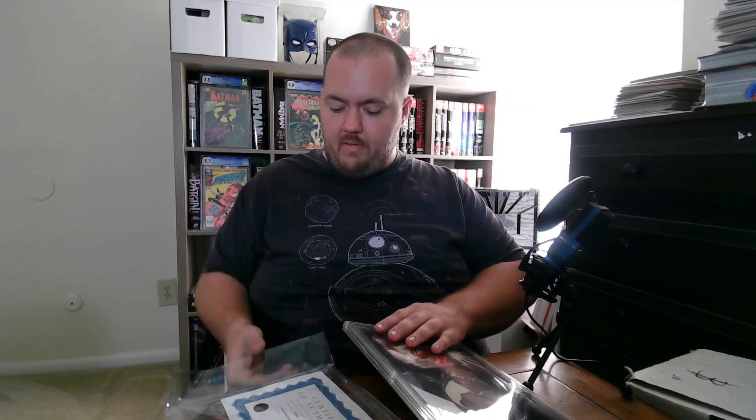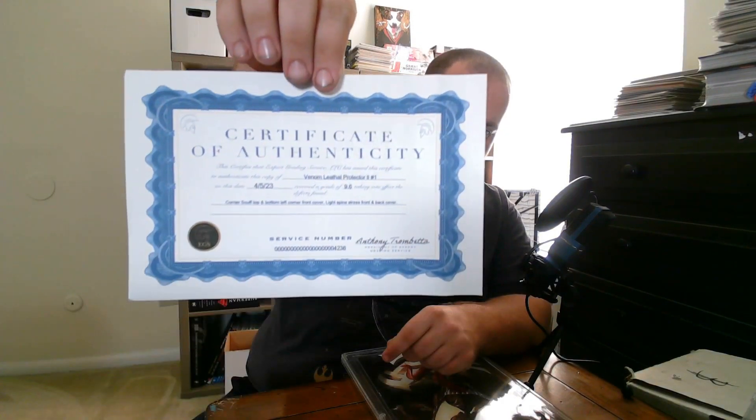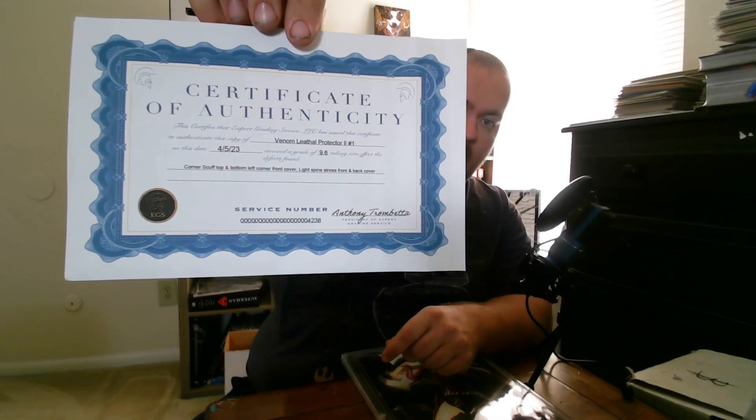I love that cover, man. That is so amazing. I also have a certification card in here. It's a certification for Venom: Lethal Protector number two, issue number one. On the date 5/4/23, it received a grade of 9.6. It notes corner scruff on the top and bottom left corner of the front cover, light spine stress on front and back cover. EGS sends this out with every book — it's been verified. They let you know why it's in what grade. I like that — it's pretty cool.